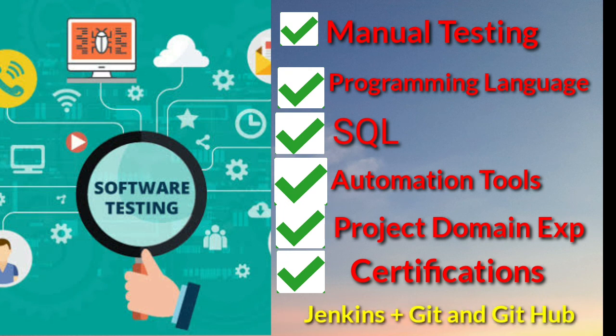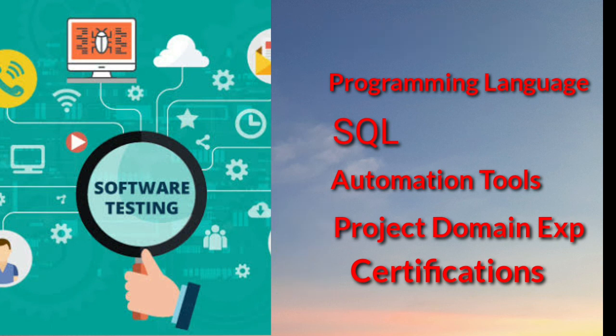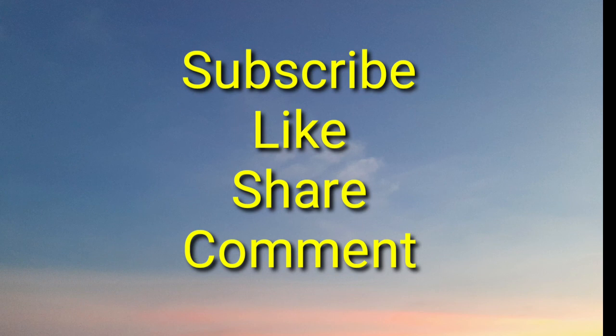Along with these skills, you must also have added skills like continuous integration tools — Jenkins — and Git and GitHub. If you know these skills, your resume will look very strong. These are the mandatory skills to become a software testing engineer. I hope you enjoyed my video. If you like our video, please subscribe to our YouTube channel, hit the like button, and leave a comment. Thank you for watching.